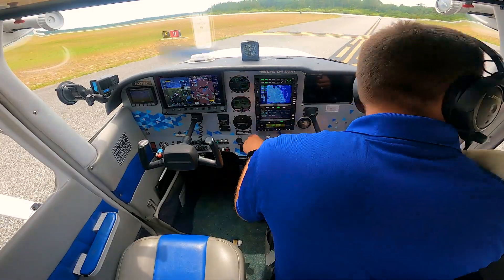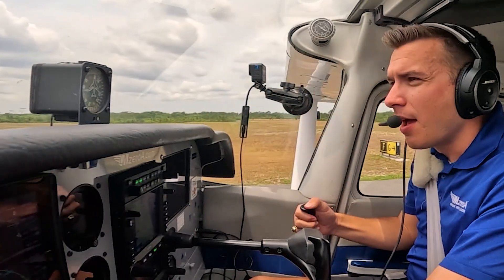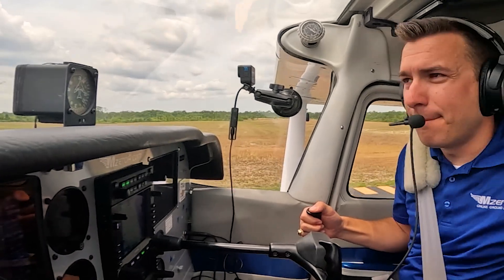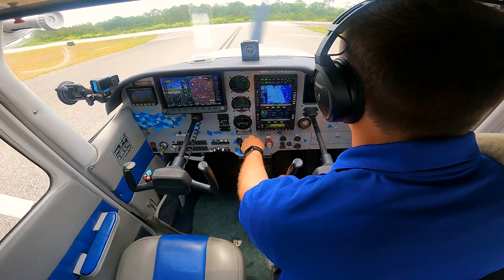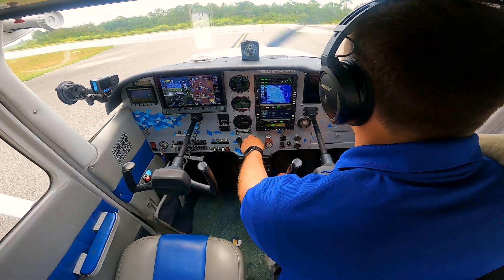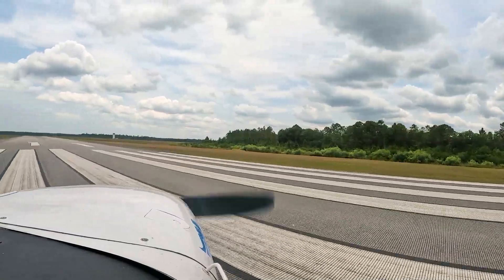Alright, we're clear for takeoff. Lights are on. I'm going to check final, make sure everything is clear. 220 midfield, right downwind, runway 11. I'm going to close the window and protect that nose wheel. I'm going to have that nose wheel elevator back as far as possible just to maintain that nose wheel off the ground.